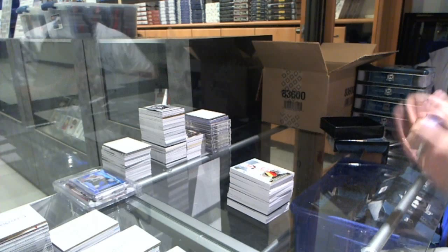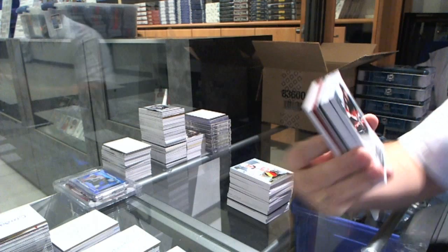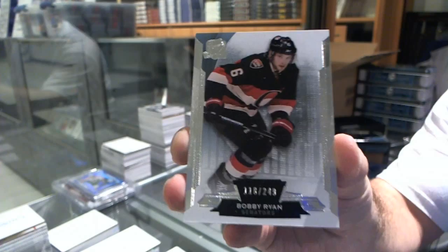We've got — ooh, that's interesting. Red. We've got number 249 for the Ottawa Senators, Bobby Ryan. Those are normally the patch auto to 10, I think. That's a nice card.